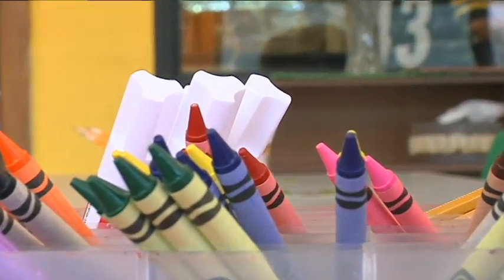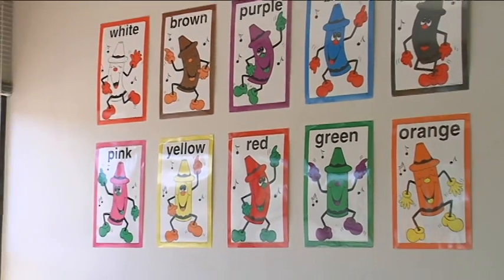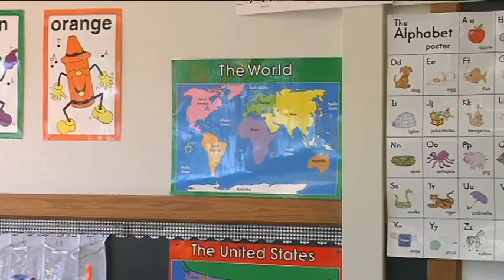And while the crayons are in order and the posters are on the walls, these teachers say the real fun starts tomorrow. They learn to read, they learn math, and they grow socially — it is just a joy to watch. Getting them ready for middle school is a big challenge, and I like that challenge. I like working with them, watching them grow throughout the year.